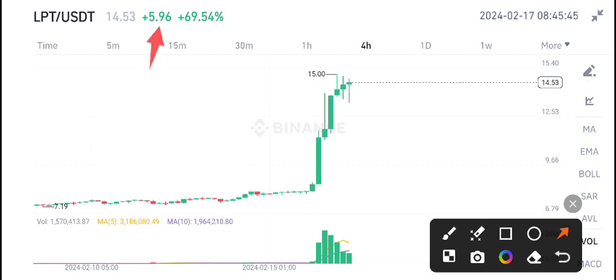LPT coin is showing 5.96% gains, with a current market price of $14.53. Currently we are on a resistance point, and this is a really good opportunity for opening a sell position in LPT coin. If you want to sell LPT, this is currently the best time to open a sell position.